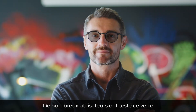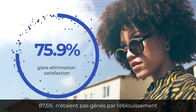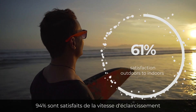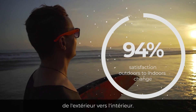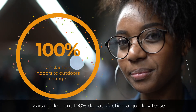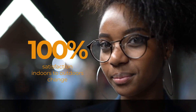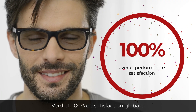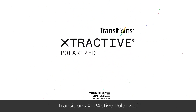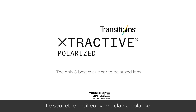Multiple tests were performed on a wide sample group with the following results. 87.5% of users were not bothered by glare when wearing lenses outdoors. 94% of users were happy with how quickly the lenses change from outdoors to indoors. They also reported 100% satisfaction with how quickly the lenses change from indoors to outdoors, and every user reported 100% overall satisfaction. Transitions Extractive Polarized: the only and best ever clear to polarized lens.